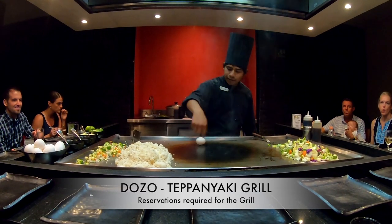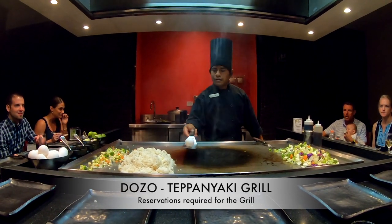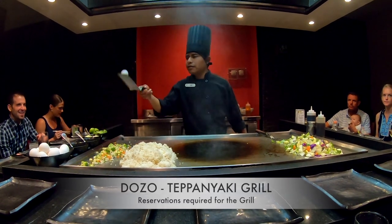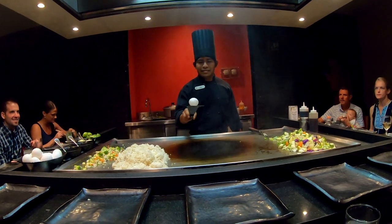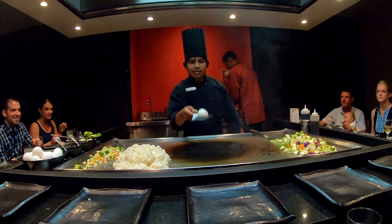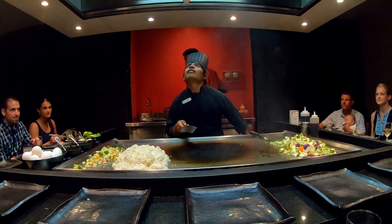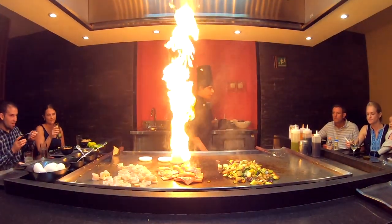Watch what he's doing — and there he goes down the water slide! Everyone's having a great time on the slides.